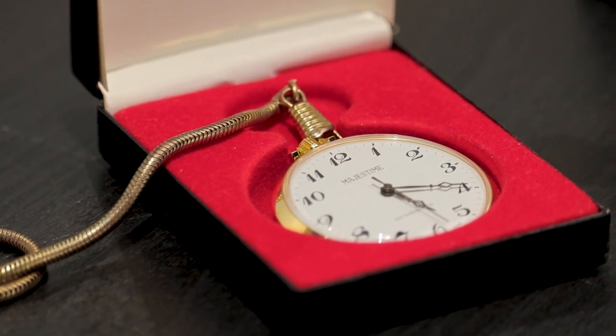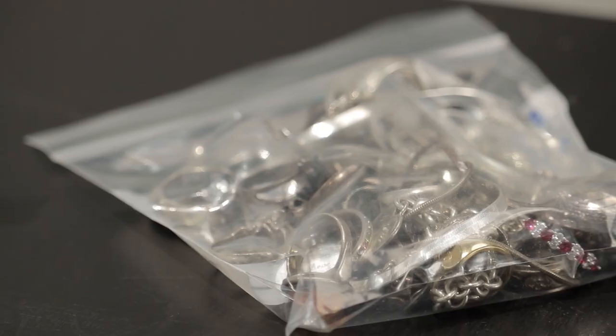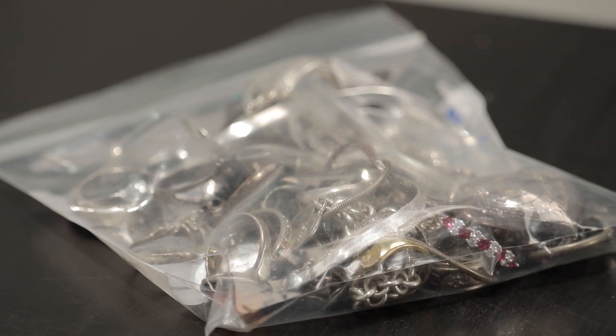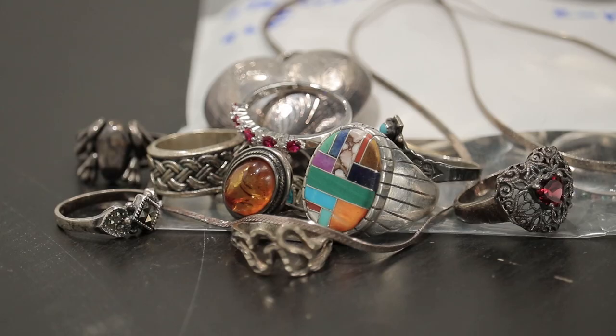This is a nice vintage piece, very unique. Lastly, we have a 925 and sterling silver lot. This lot will contain everything you see in the bag. We regularly sell vintage jewelry lots on our site, so be sure to check in for those.